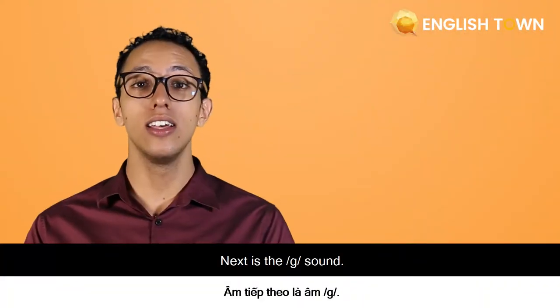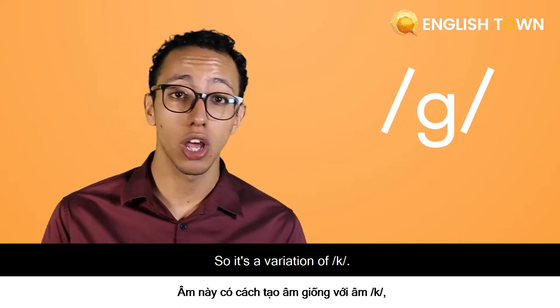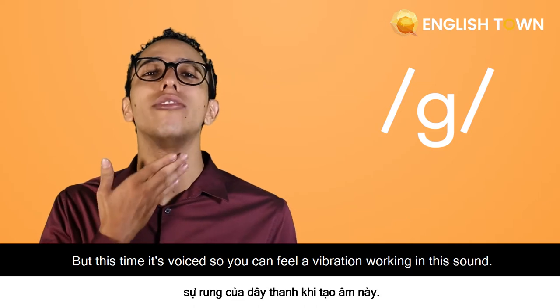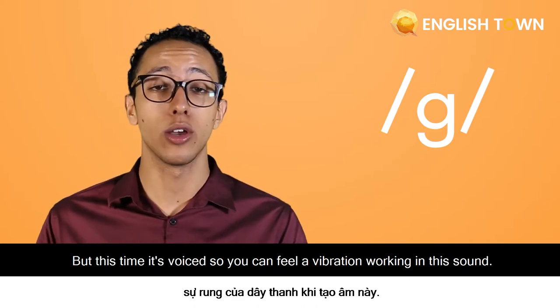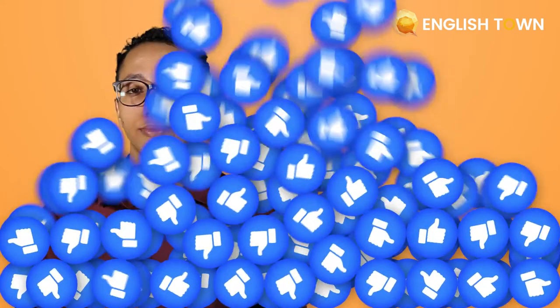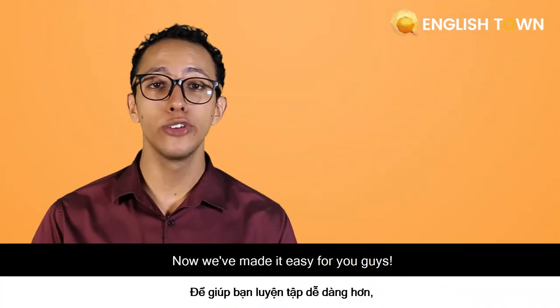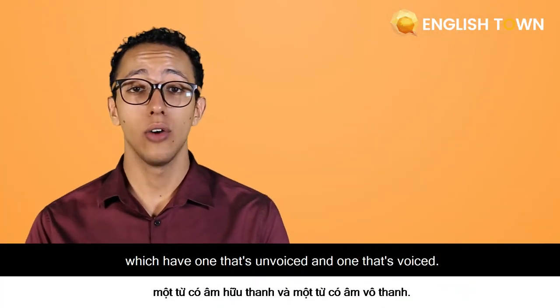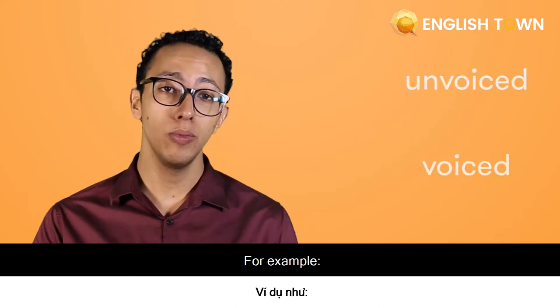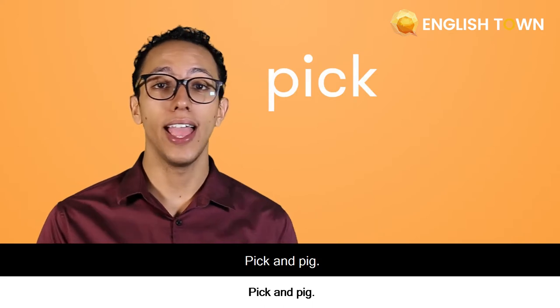Next is the G sound — it's a variation of K, but this time it's voiced, so you can feel a vibration. You can find it in words such as pig or grow. G-g-pig. G-g-grow. Now we made it easy for you guys — we picked pairs of consonants: one unvoiced and one voiced. For example, pick and pig.